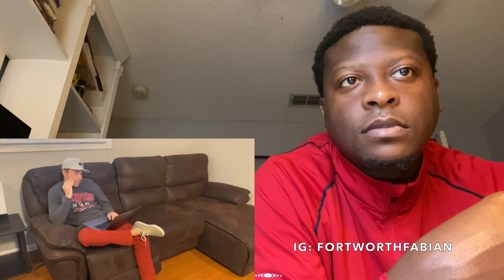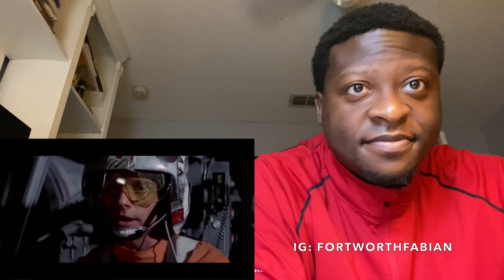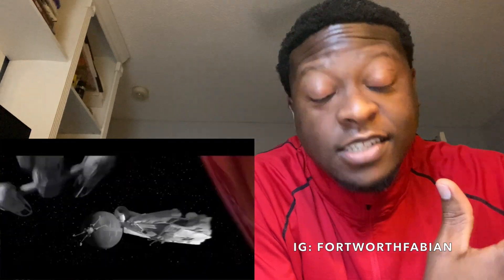Mark Rober: 'On average we touch our face 16 times an hour, which is why washing hands is so important. It's impossible to catch a virus directly through your hands — the problem is we use our hands to help the virus out by constantly giving it a ride to our figurative Death Star exhaust ports.' Reactor: Facts — I ain't gonna lie, I be touching my face a lot and I don't even realize it.